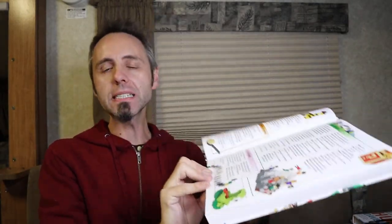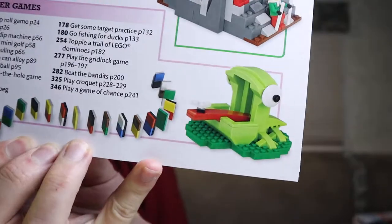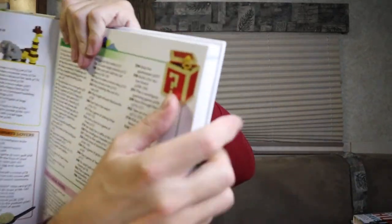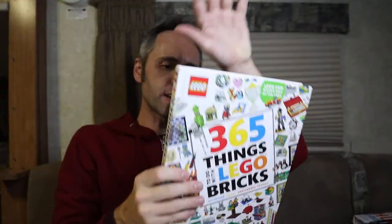If you wanted to start a Lego YouTube channel, you have 365 ideas of different things you could create right here — that is an amazing idea. One thing I noticed: my son loves taking blocks and making a domino track out of them, and look — they show you how to make dominoes right there. Isn't that super cool? I never thought about using Legos as dominoes. They also show you how to make fun boxes and different containers.